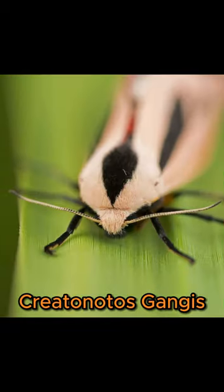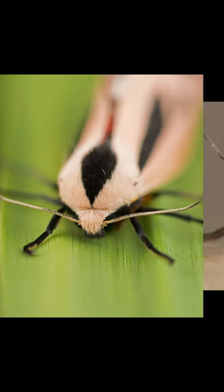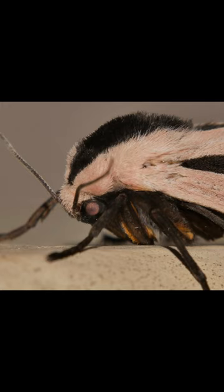Number 10 is Creatanotos gangus. The Creatanotos gangus is a type of moth that may be found in Australia and Southeast Asia. It is a monster that will undoubtedly make your skin crawl.